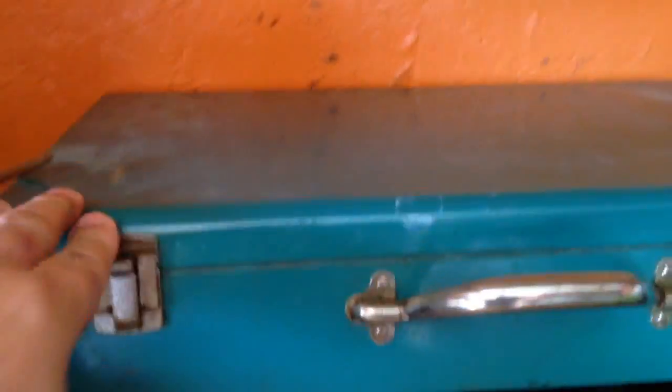This is the stove that I used camping last weekend. It's a really old stove made by Burns-O-Matic, and it did okay. I bought this for five bucks at a yard sale.